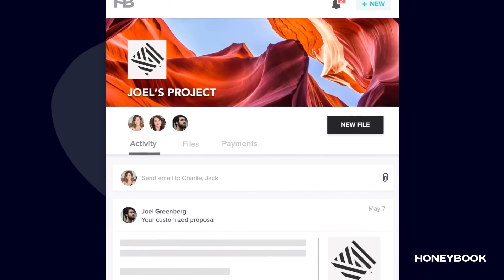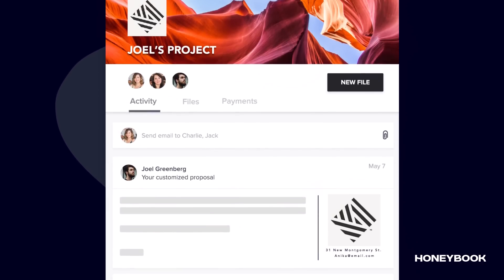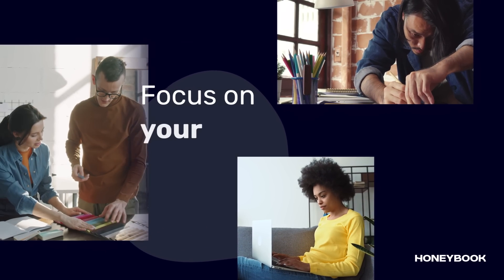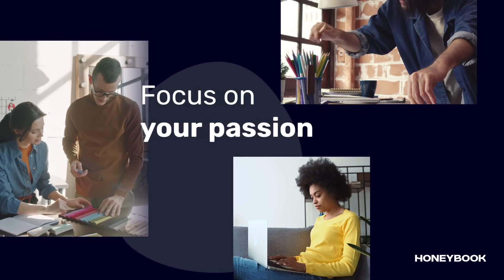Plus, you get individual project pages, each with a full client overview. With day-to-day organization under control, you can focus more on your passion, and of course, wowing your clients.